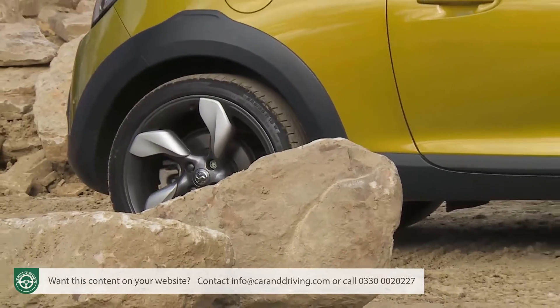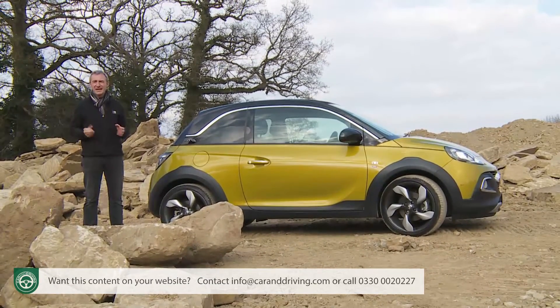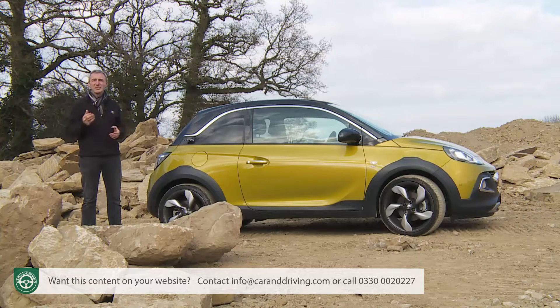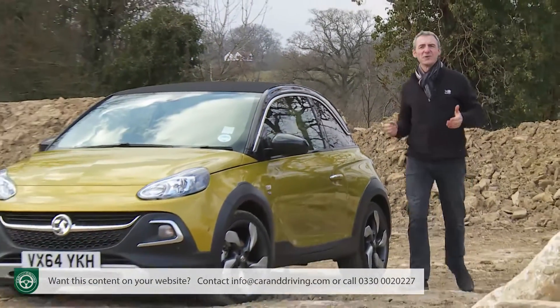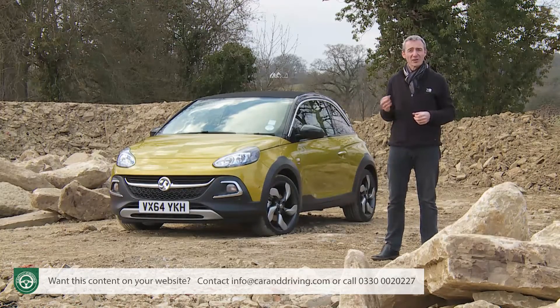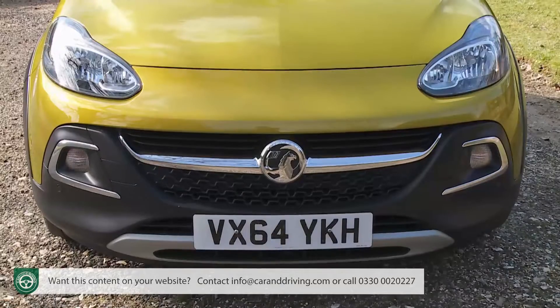Once you've got a small trendy little car, there are all kinds of ways you can develop it. Look for example at all the derivations we see of models like the Mini and the Fiat 500. Fashion, it seems, has many forms and here's one of them. The Adam is the car that since 2012 has launched Vauxhall into competition with models like those two. In this Rocks Air guise, the plan is to broaden its appeal. The Mini and the Fiat 500 have already shown how the basic concept for a stylish urban runabout of this kind can be adapted to create either a convertible or a small SUV style crossover. In Rocks Air form, this Adam ambitiously aims to combine both of those genres in one stylish little package.